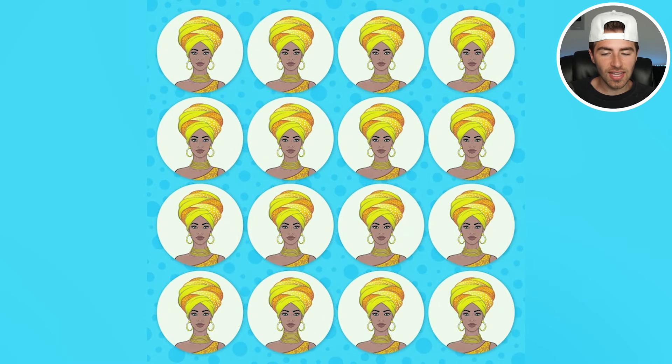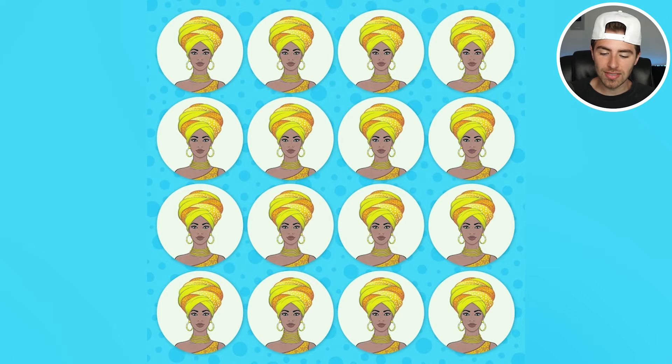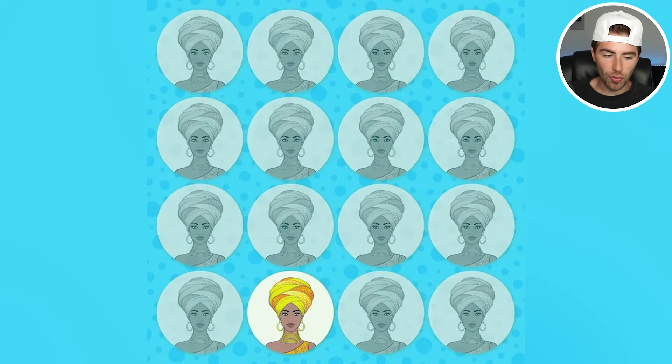We've got this girl on our screen but there's actually an imposter girl. Are you able to spot her? Comment down below 'imposter.' The imposter girl is this one right here — the reason she's the imposter is her necklace goes all the way up her neck, whereas the other ones only go around halfway.